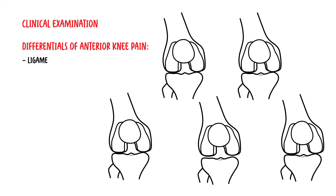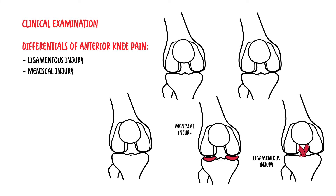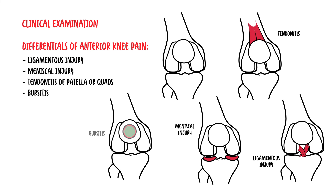It is important to exclude other diagnoses before diagnosing anyone with patellofemoral syndrome. Differentials for anterior knee pain to consider include ligamentous injuries, meniscal injuries, tendonitis of the patella or quadriceps tendon, bursitis, and iliotibial band syndrome.